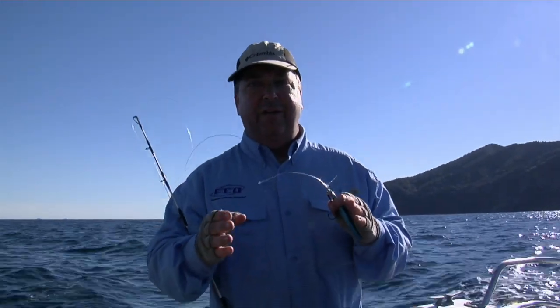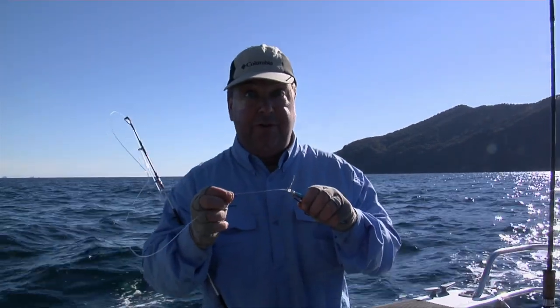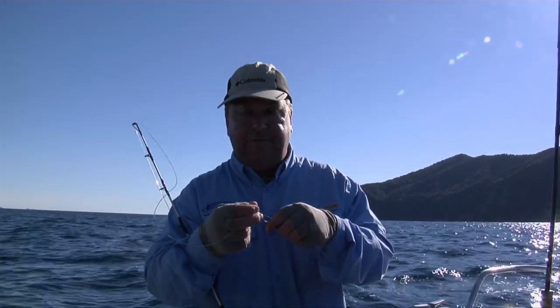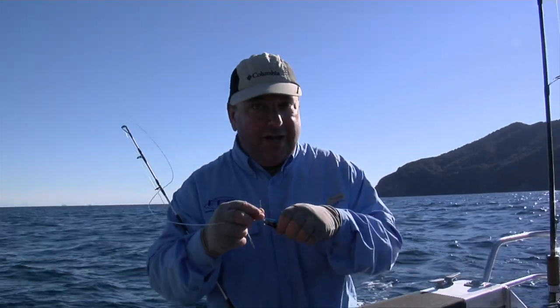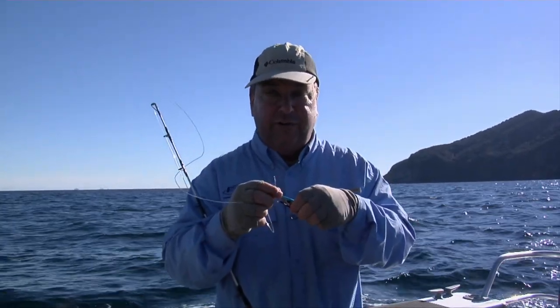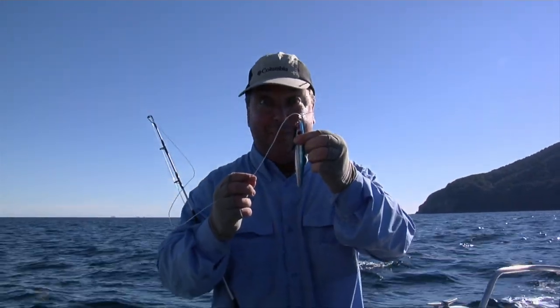We've had a few strikes from barracuda and it's important to check your traces. We're using a 130-pound Black Magic trace here, and even a small barracuda can chew through that. I've got a few nicks on mine from where I've had bites and Jason's just done the same thing. So if you're hitting barracuda, it's important to check your trace and trim it back if it gets any frays or nicks, because barracuda have very sharp teeth and the last thing you want is to be losing lures.